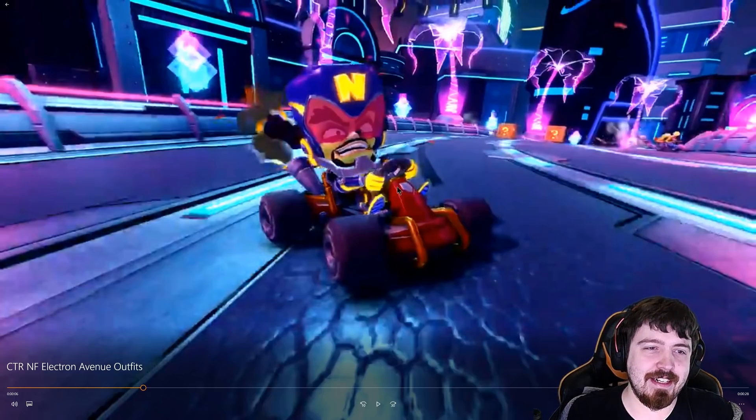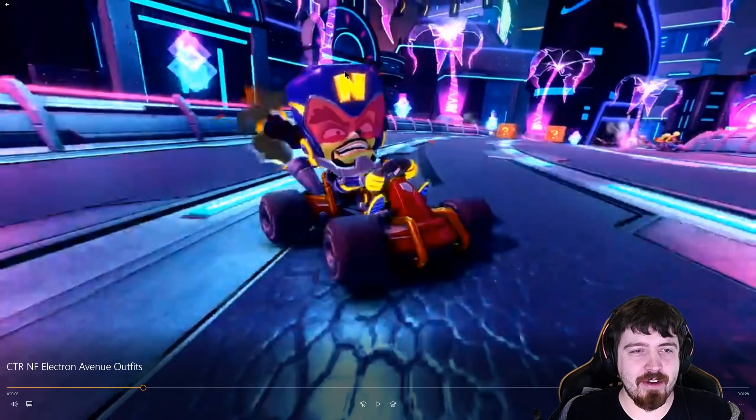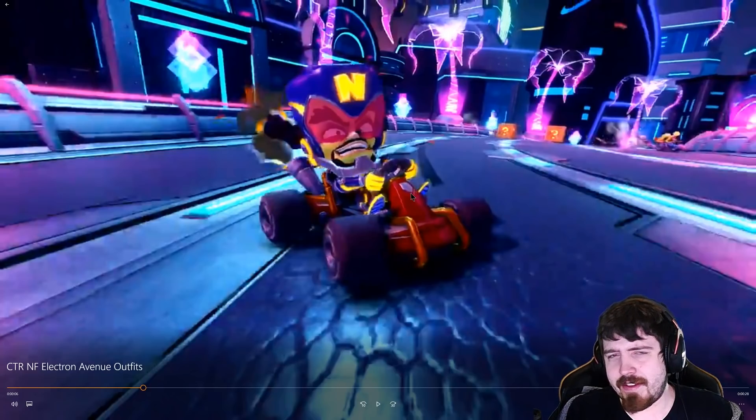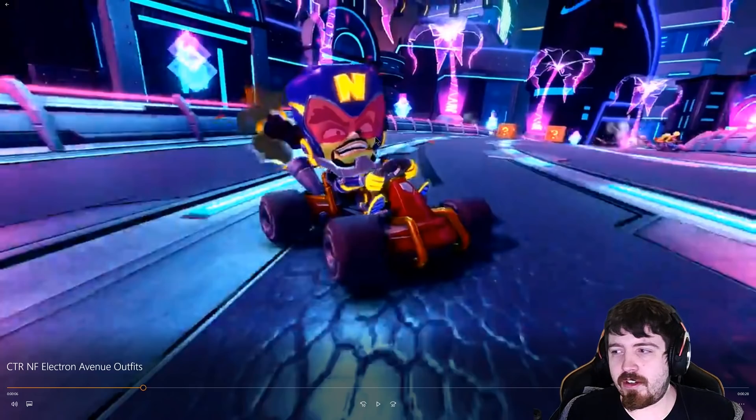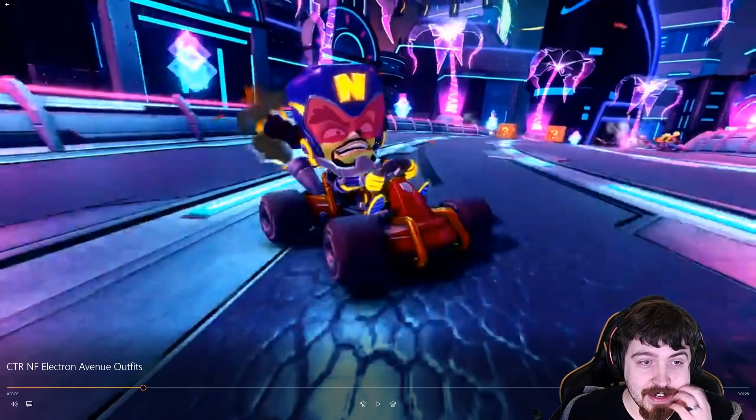Then we've got Cortex. I don't know what to make out of this. You've got this very dark purple look with the yellow accents. His 'N' is all lit up, which is on the costume of course — unless that's somehow piercing through and he's lit up his 'N' on his head. Then you've got his classic yellow gloves. In CNK he had red gloves, so I'm wondering if that's actually a skin. That'd be interesting.